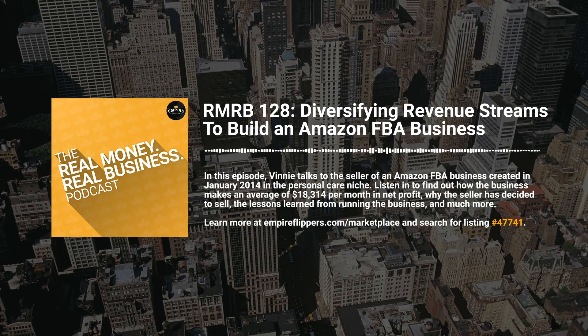Forget gurus, forget anyone claiming to be an online business expert without going through the challenges of entrepreneurship themselves. The Real Money Real Business podcast is here to prove the best insights in online business come from your fellow online business builders. We dig into stories of entrepreneurs selling their business on the Empire Flippers marketplace so you can learn how they made their business profitable, how they overcame obstacles, and what lessons they learned. If you want to take your business and knowledge to the next level, you've come to the right podcast.